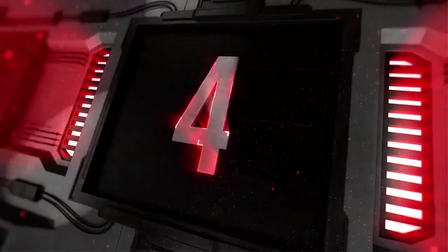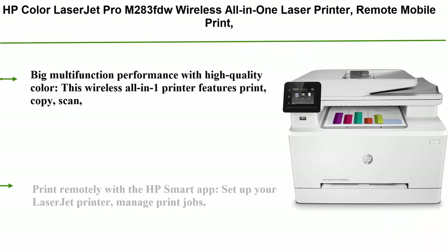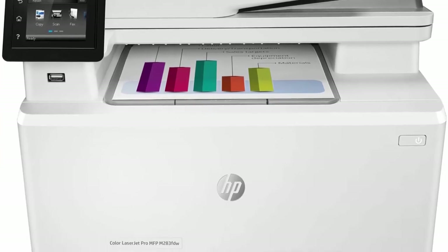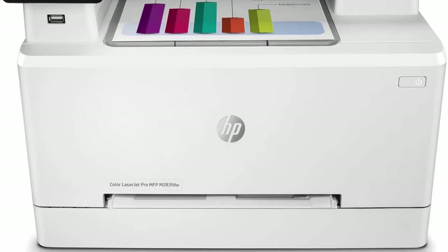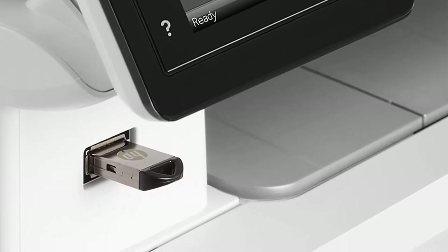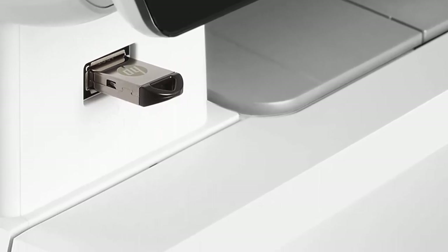Number 4: HP Color LaserJet Pro M283FDW Wireless All-in-One Laser Printer with remote mobile print, scan, and copy, duplex printing, works with Alexa. This wireless all-in-one printer features print, copy, scan, and fax versatility. Fast print speeds up to 22 ppm, automatic two-sided printing, and a 50-page automatic document feeder. Print remotely with the HP Smart app.